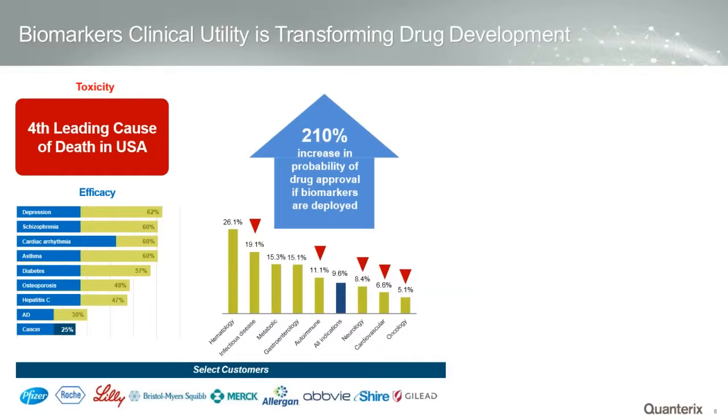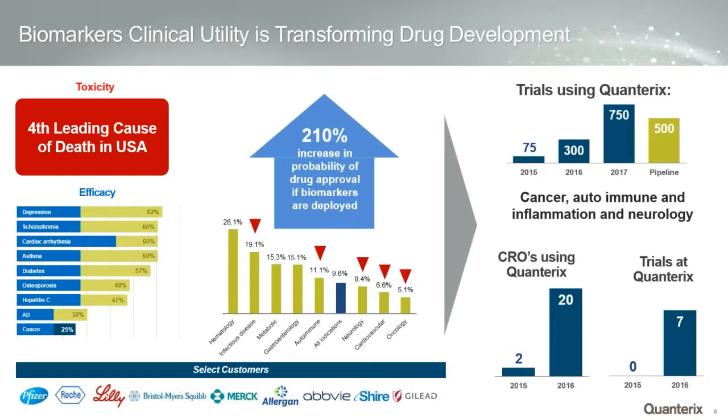We've been working with pharmaceutical companies over the last three years on efficacy and toxicity markers. There's now evidence of over 200% increased probability that a drug can make it to market if it deploys biomarker technologies in its trials. There have already been 750 phase one, two, and three trials primarily in cancer and autoimmune disease. We've run seven inside Quanterix's accelerator services for pharma and biotech companies, and deployed 22 different instruments into CROs over the last 12 to 18 months.